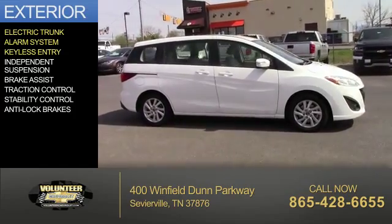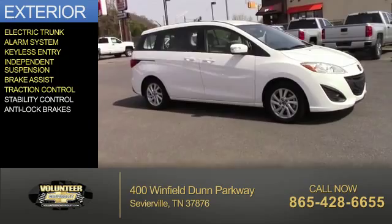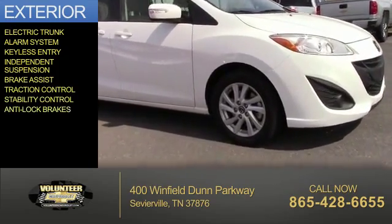an alarm system, keyless entry, independent suspension, brake assist, traction control, stability control, and anti-lock brakes.